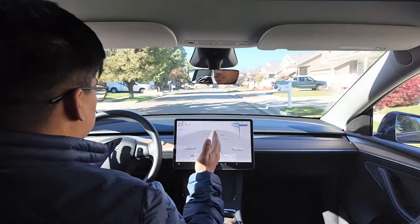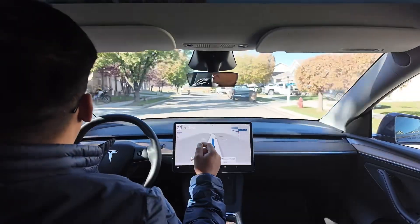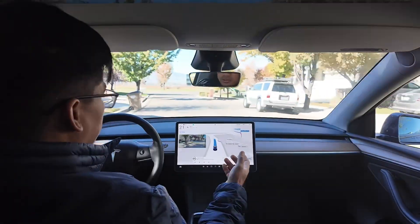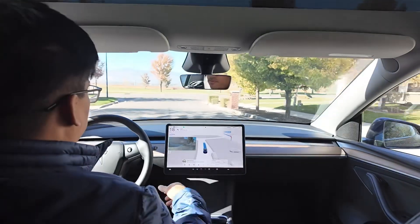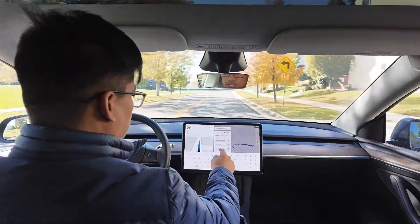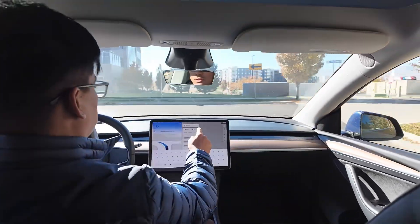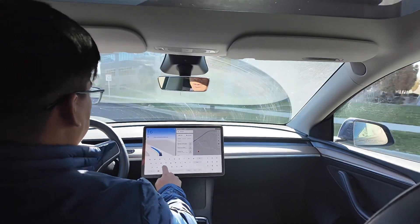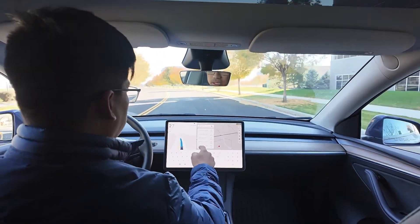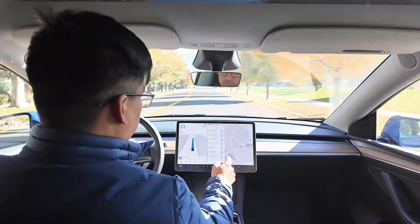I'll cut this part and resume when I reach Costco. Oh - this one is going to a different Costco than I wanted. Let me change that. I didn't realize I put the wrong Costco. This is also a good test: what does it do while I'm driving and I change the destination?